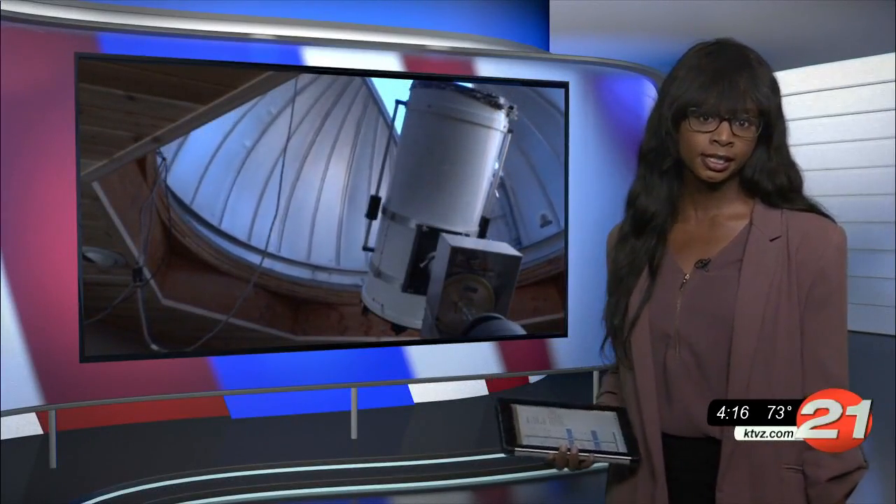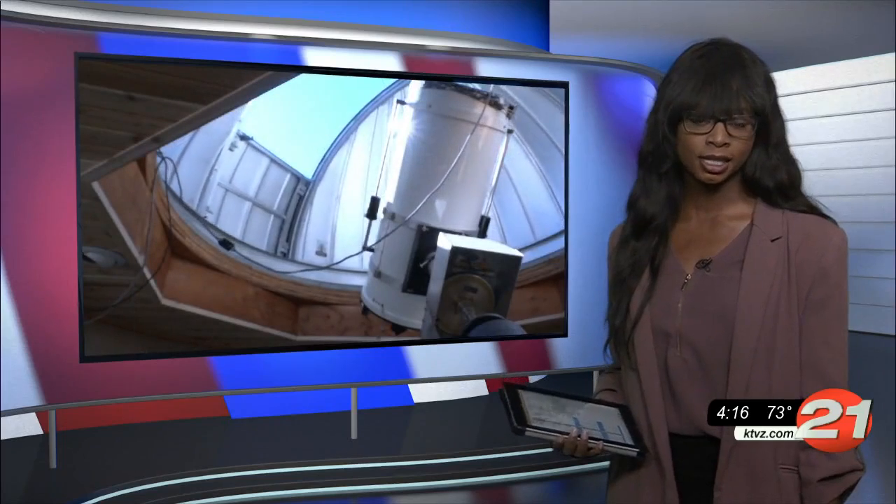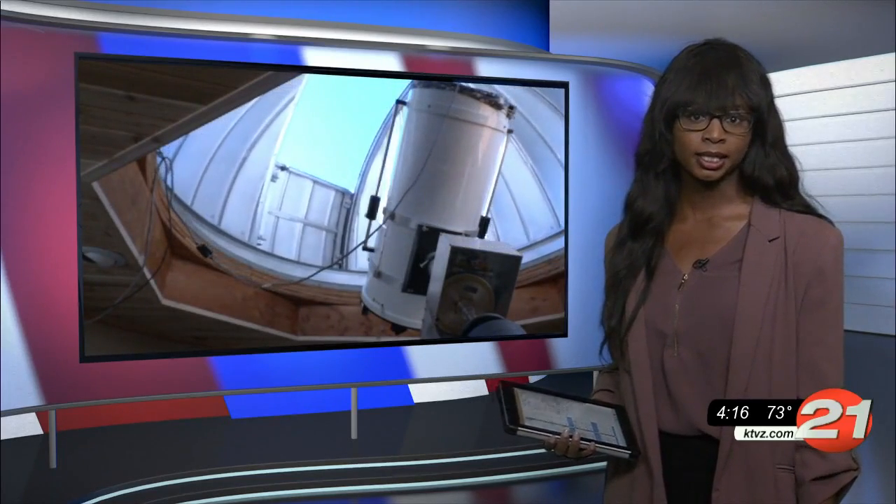Grosfeld said it's one of the few facilities where guests can look directly at the sun with the telescopes, offering a unique perspective.